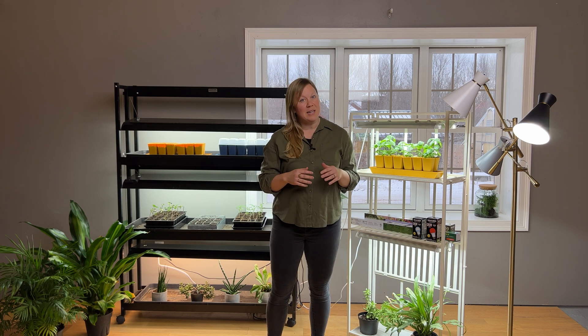Hi everyone, I'm Lindsay with Gardner Supply Company. Today we're talking grow lights and taking a look at all the different lighting concepts and terminology you may need to understand when picking out your grow light.